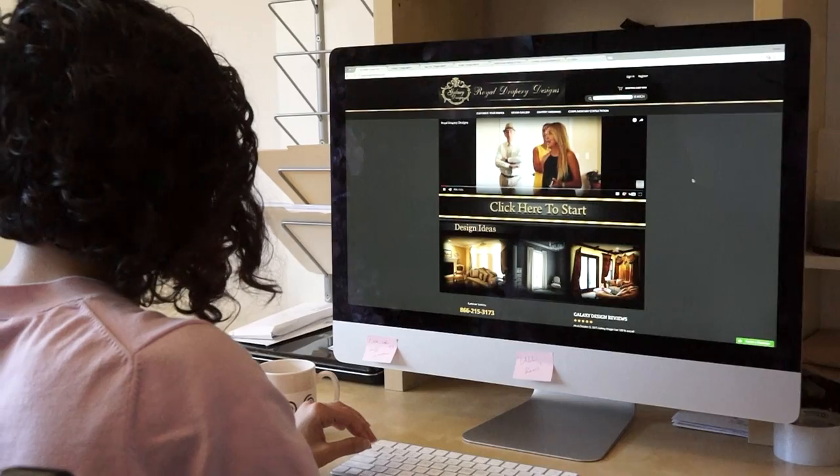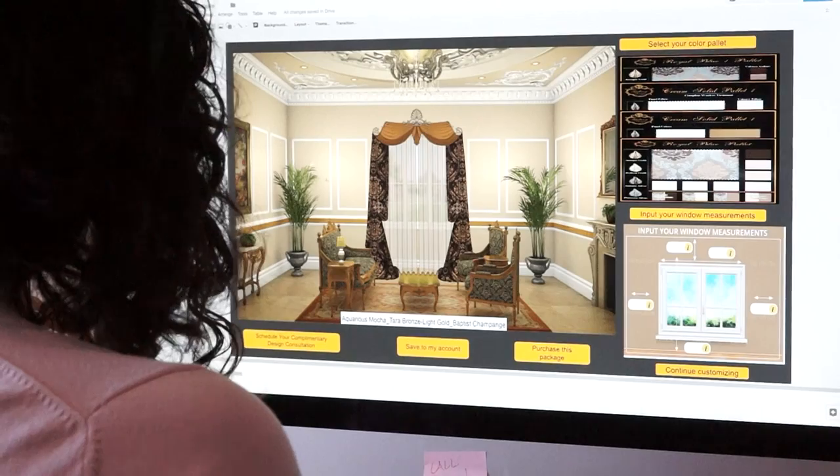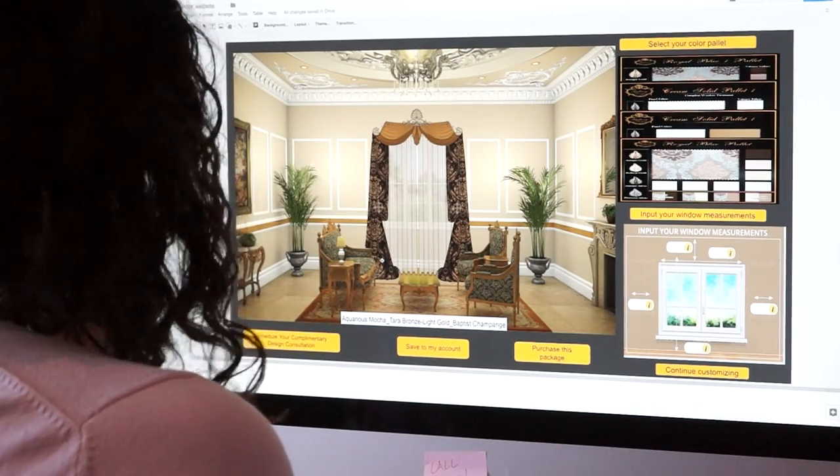We are easy to find on the internet, and once you reach our website, you are free to browse design ideas for inspiration, or simply jump right in and start customizing your own unique custom draperies. After creating or customizing your desired window dressing, you may add it to your wish list and order your color palettes.